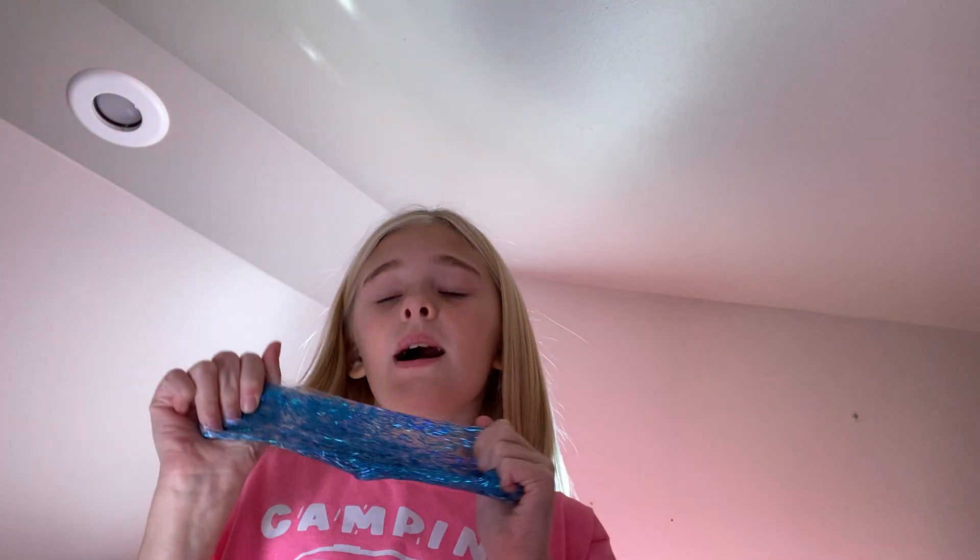Hey guys, so today I'm going to be opening some slime. I already kind of opened three of the slimes, but I'm going to show you them.